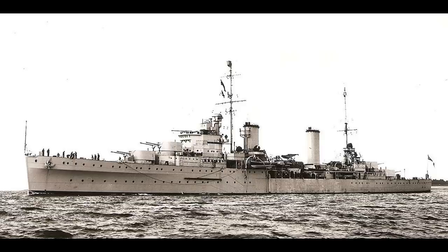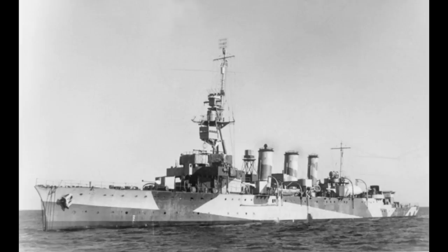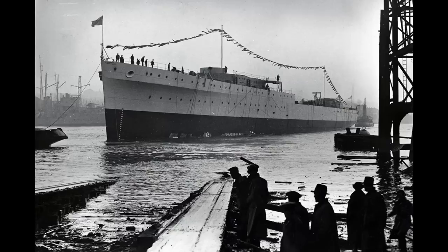Originally laid down in July 1933 as HMS Phaeton, she was bought while still under construction and renamed HMAS Sydney by the Australian Government, on the grounds that the ship was almost finished and could be in service quickly, whilst the home-built HMAS Adelaide had taken seven years to complete. Sydney was launched in September 1934 and commissioned a year later — total completion time a relatively sprightly two years and two months.